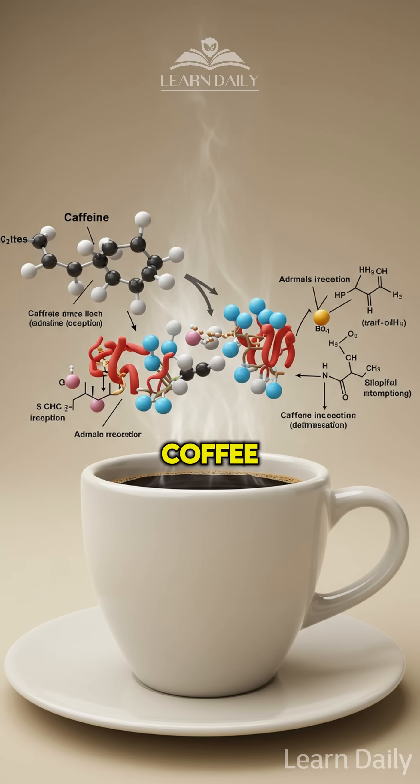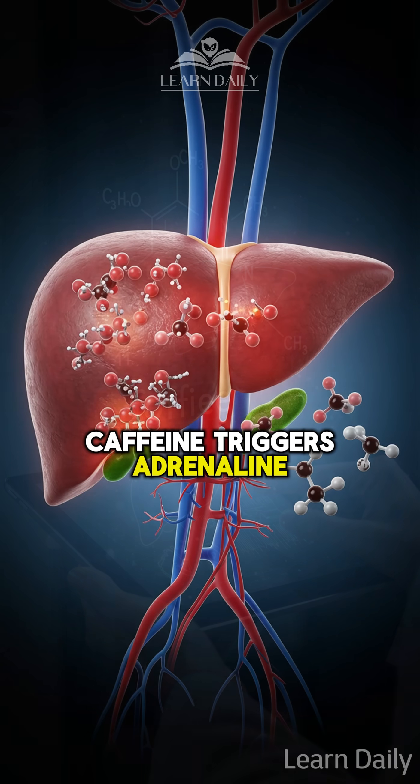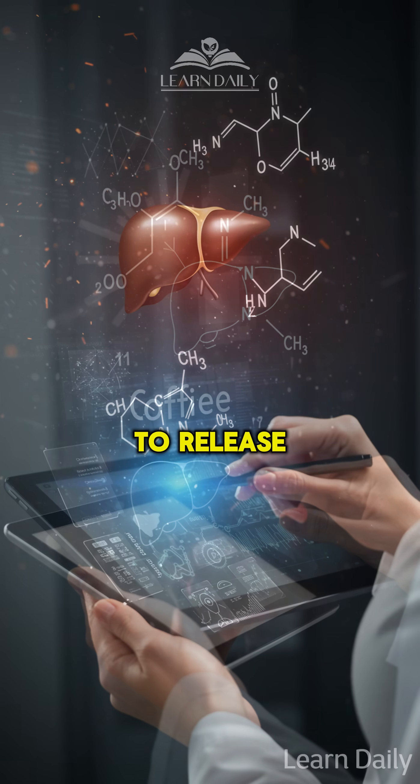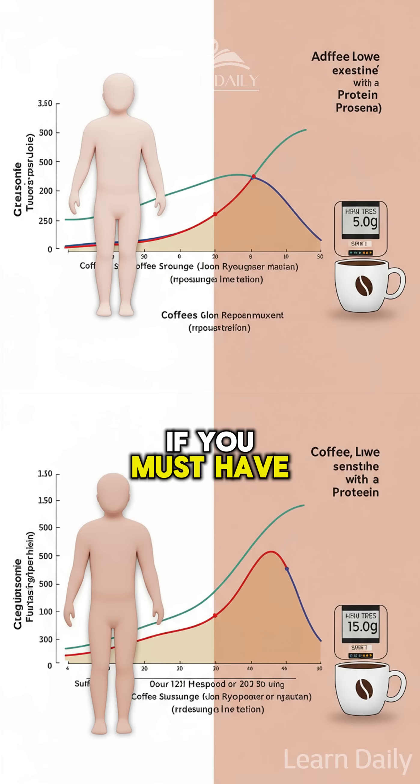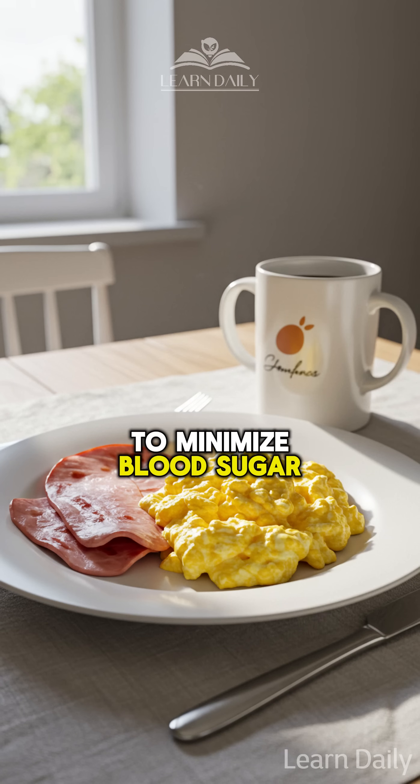And about that morning coffee? Timing matters more than you think. Caffeine triggers adrenaline, which signals your liver to release stored glucose. If you must have coffee, pair it with protein or drink it after eating to minimize blood sugar impact.